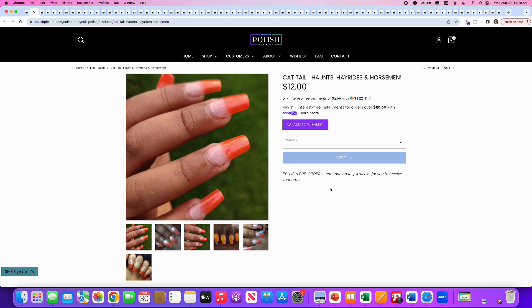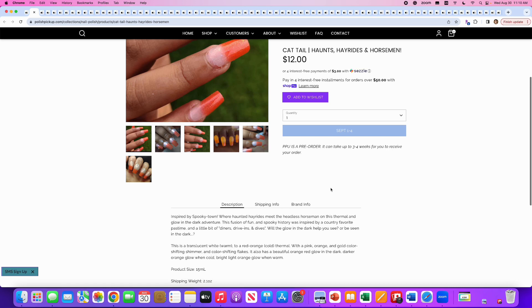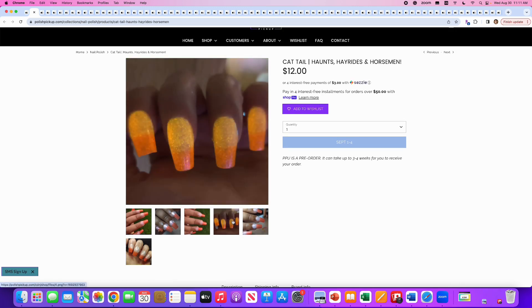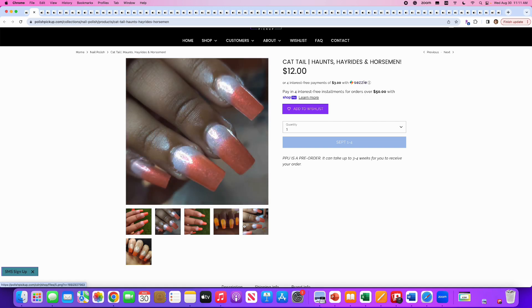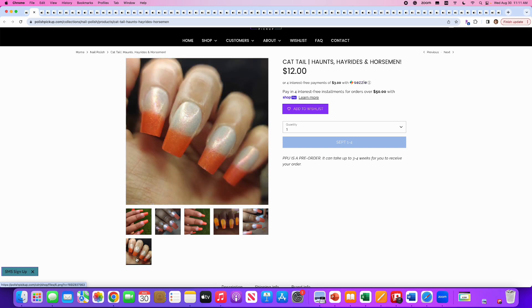I can already tell this is a no for me. This is Cattail, Hayrides and Horsemen, inspired by Spooky Town. It's a translucent white when warm to red-orange when cold thermal polish with pink, orange, and gold color-shifting shimmer and color-shifting flakes, plus a beautiful orange-red glow in the dark. 300 are available. This is a big no — it looks like candy corn. I don't care for the color combo, and I don't wear orange really at all.